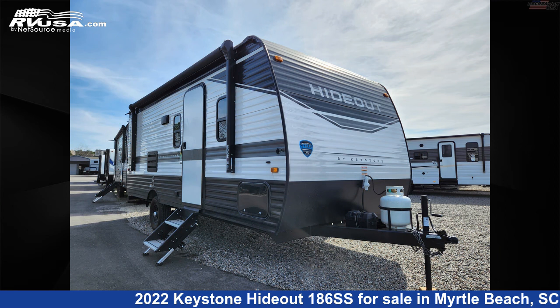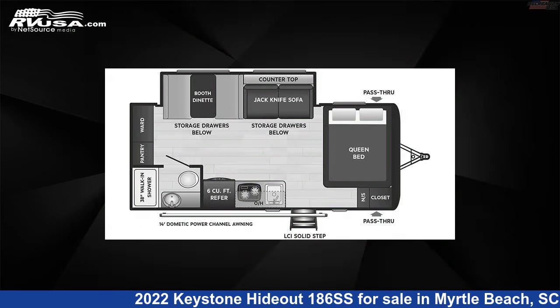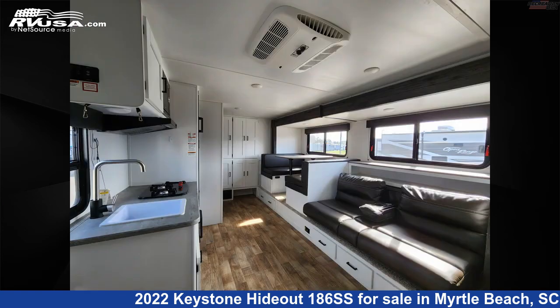This 2022 Keystone Hideout 186SS is a travel trailer RV. It is located in Myrtle Beach, South Carolina, 29588, and is offered for sale by Recreation USA.